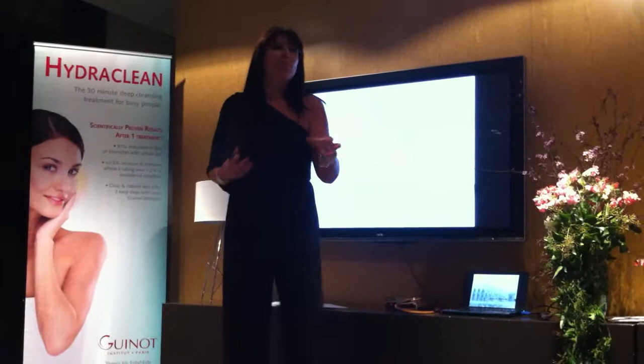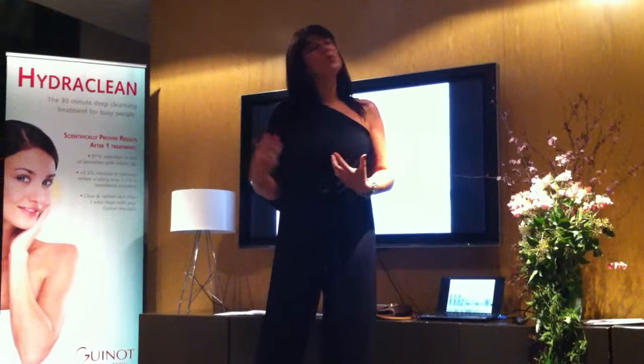If a client would come to you and say, I just want to buy a cream, I would not sell it. Because the cream, on its own, is not going to be enough in terms of concentration.